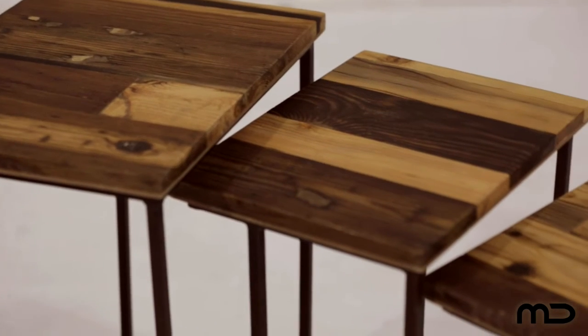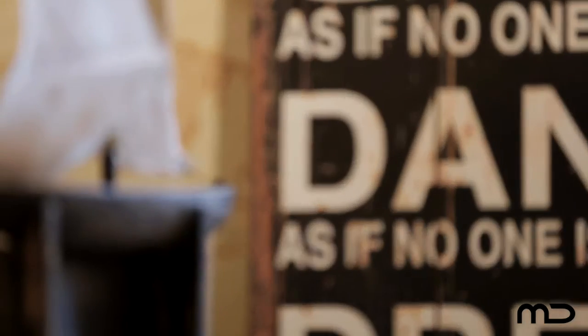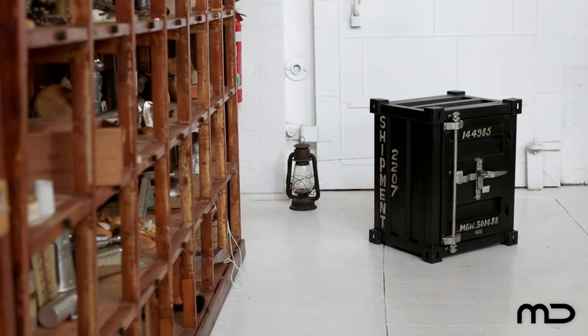Industrial style is all about embracing the time-worn with a vibrant 21st century sensibility. Juxtapose the old with the new and break rigid style rules with a designer furniture piece that can transform a room from predictable to eclectic.